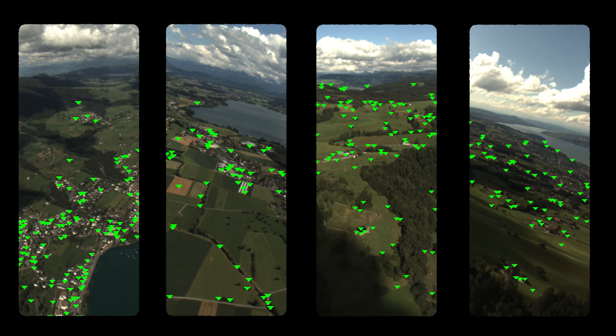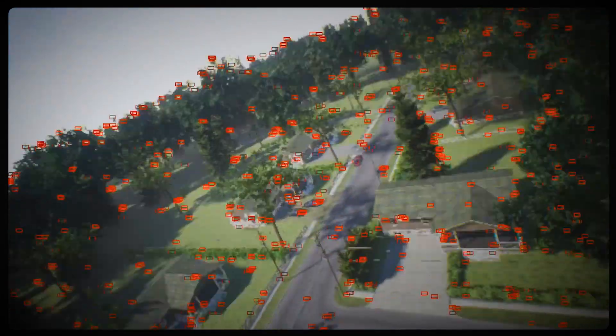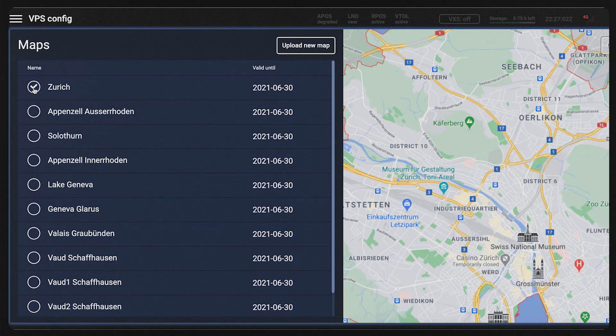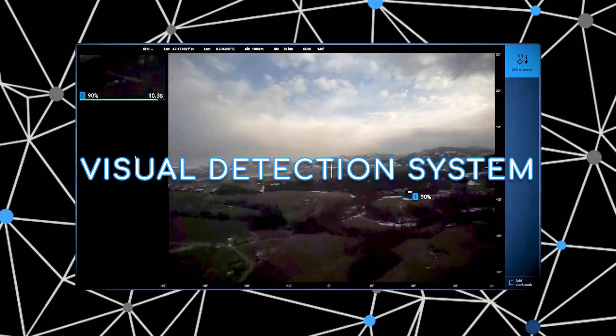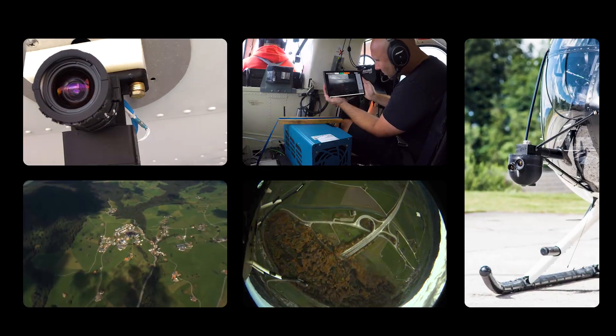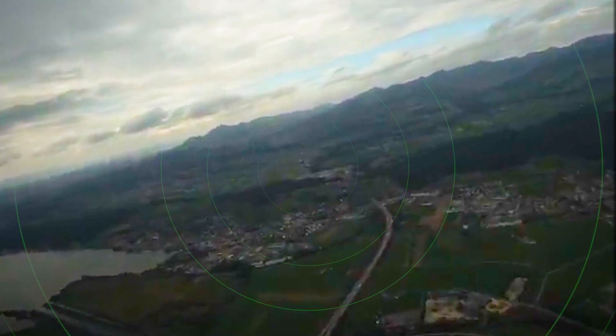During flight, the visual positioning system matches prominent landmarks such as roads, buildings, and even trees against preloaded maps, establishing location even when GPS is unavailable. Seeing far more than human eyes, the visual traffic detection system scans the sky.